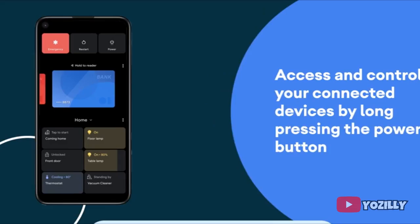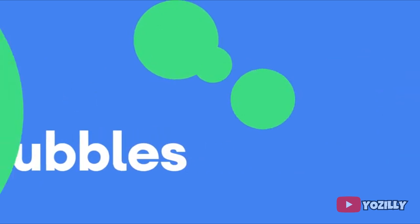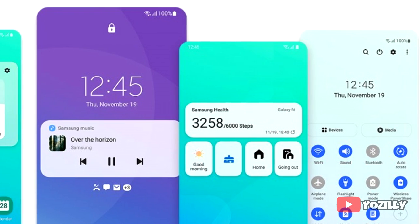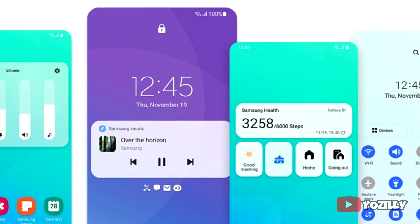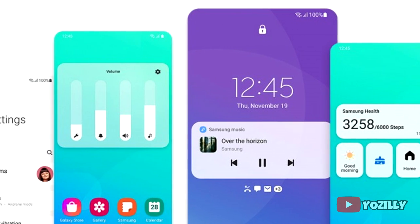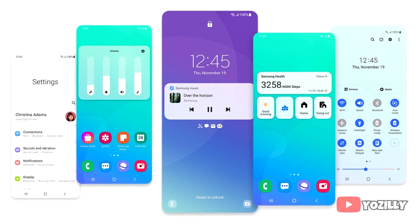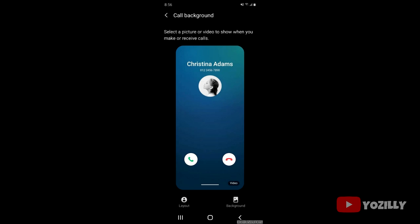This update includes Android 11 features like media controls, built-in screen recording, chat bubbles, and more. On top of Android 11, there will be One UI 3.0, which includes a lot of visual and UI changes such as a blurred background in the notification shade, repositioned volume control sliders, improved stock applications, and background personalization for call context.